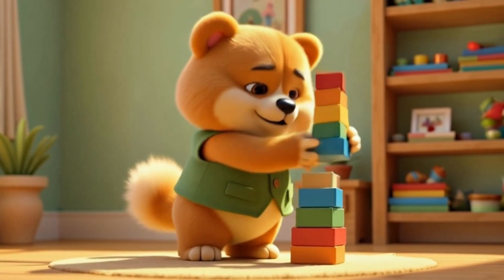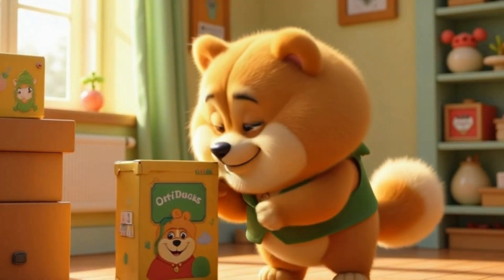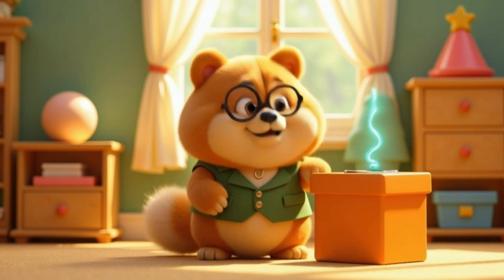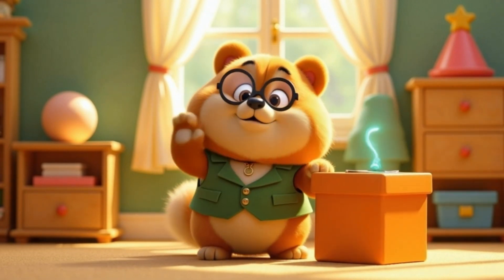Shapes are everywhere — in our homes, in our toys, and even in our snacks. Come back soon for more interesting facts and stories. This was Wolfie. Bye!